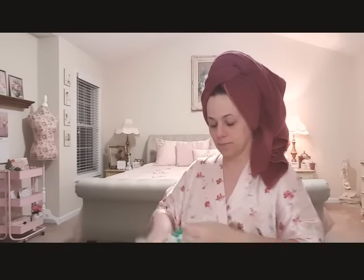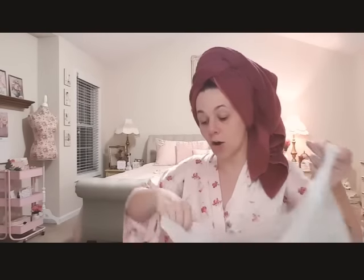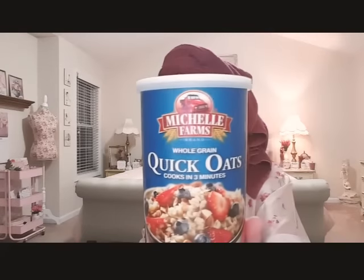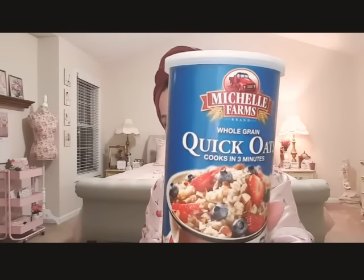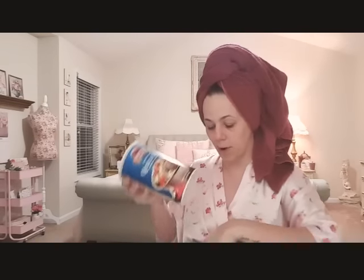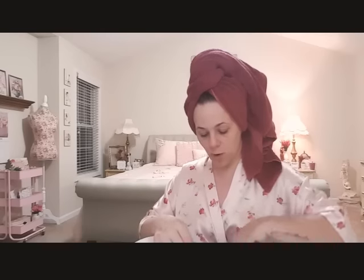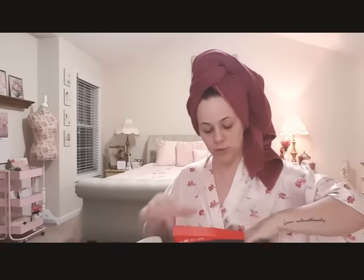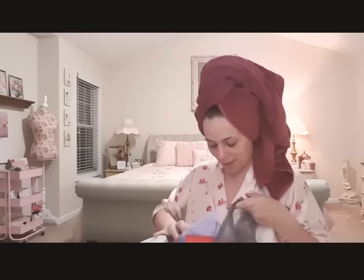I picked up some cat litter, a loaf of white bread, and some hot dog buns to make Turkey dogs - I don't like beef or pork. I found these oats and had to get them because my middle name is Michelle and they're called Michelle Farms quick oats. I make overnight oats and oatmeal, so these are perfect. I also got some more Pop Corners and Boom Chicka Pop for snacks.